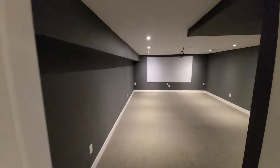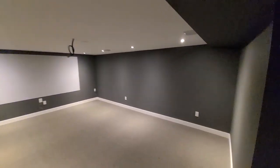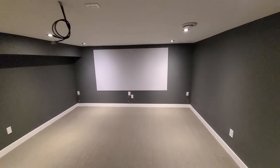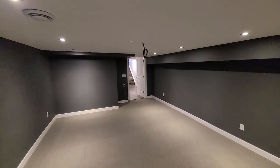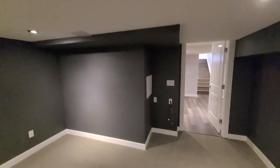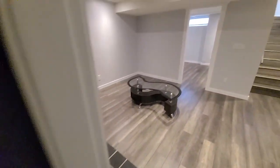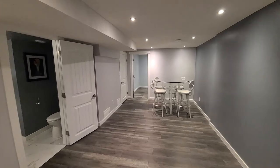Over here we've got a theater room — this has been designed to be used as a theater room and it's got some of the hookups already in place. You could easily add a projector and some theater chairs and you'd have an awesome room; even some of the wiring has been done for the speakers. If you don't need a theater room, it's quite large, so it could be a crafts room, another rec room, or even a bedroom if you added a window and a closet.